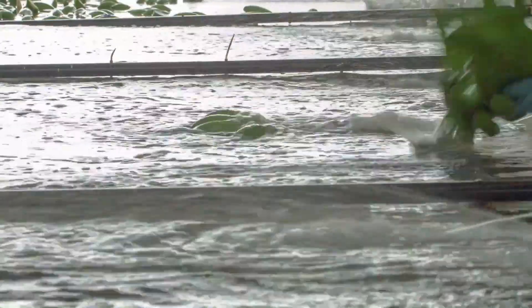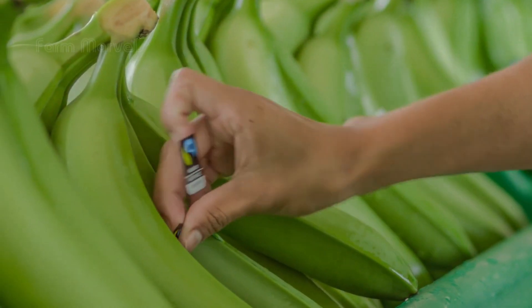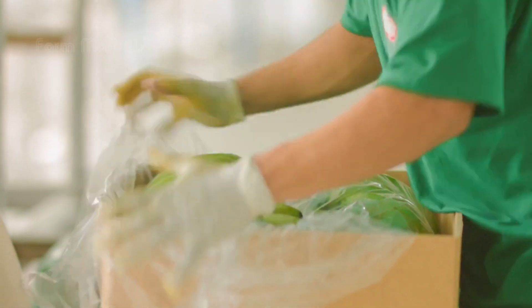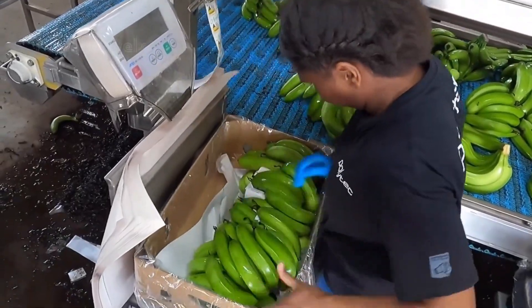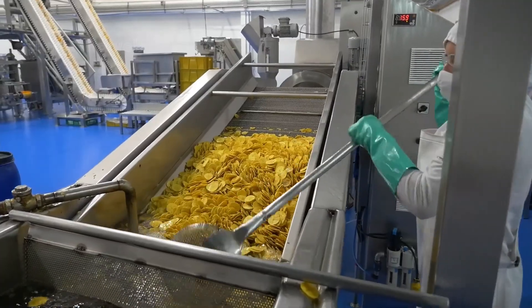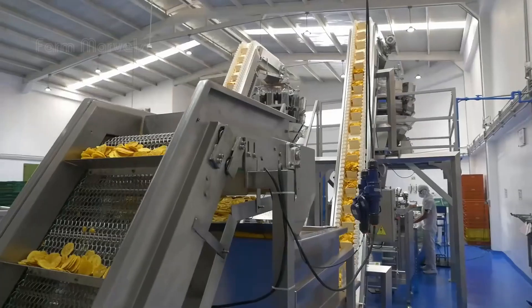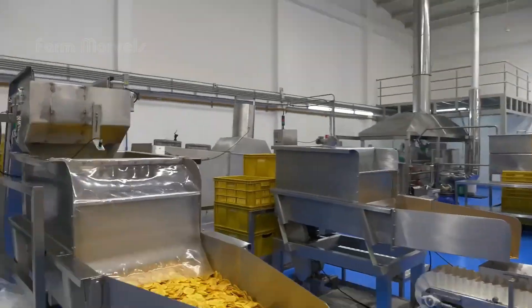You won't believe how these humble fruits are turning into a global sensation that fuels industries and feeds nations. Welcome to the mega banana plantations of Africa, where millions of bananas are grown, harvested, and processed using a blend of time-honored farming techniques and modern technology. Let's dive into this fascinating journey from farm to factory and see how these beloved fruits are transformed into everything from fresh bananas to crunchy banana chips.